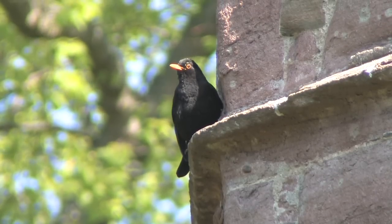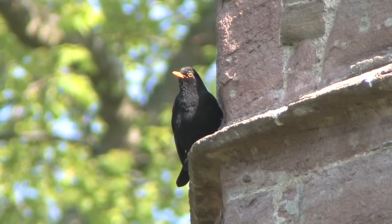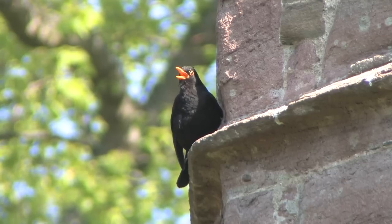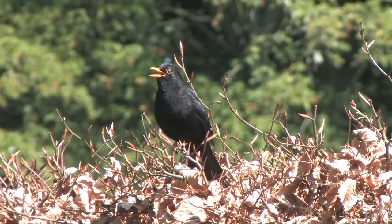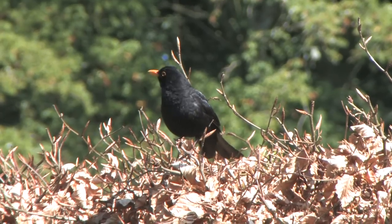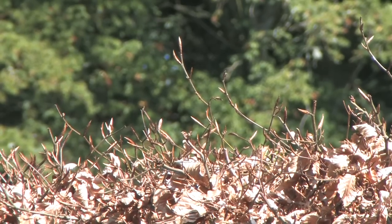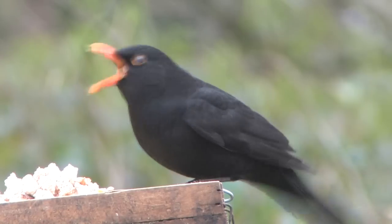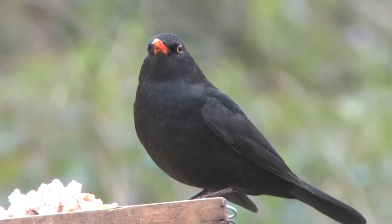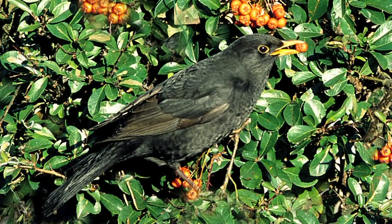Blackbirds are enthusiastic songsters and can be heard on occasion throughout the year. Individual phrases are rich and seem well practised. They are certainly delivered with confidence and often from an exposed perch. Each part of the song is well measured and there are brief timely pauses, as if for breath, before the next verse is tackled. Flushed birds usually disappear almost hysterically into dense shrubs or vegetation.